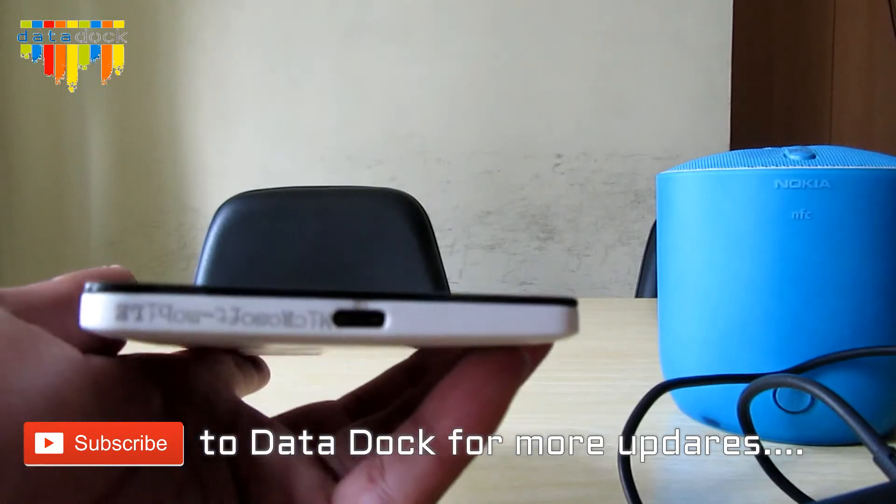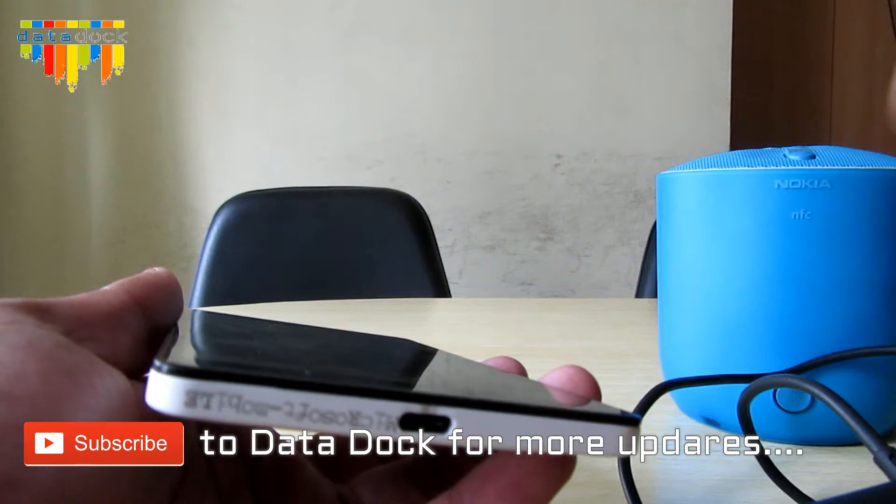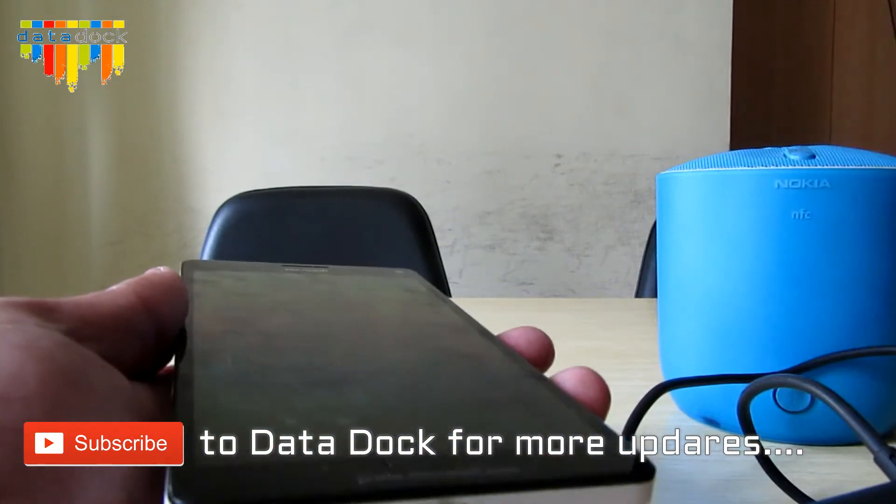The 3-ampere output charges this device from 0 to 50 percent within 30 minutes. I have noticed there is some heating at the time of charging, but it really charges pretty fast.